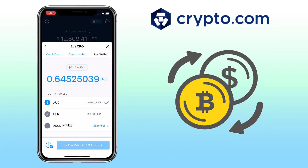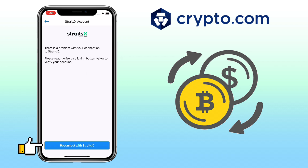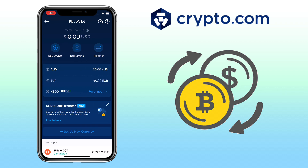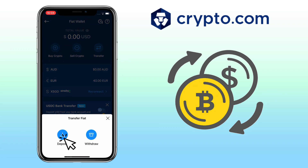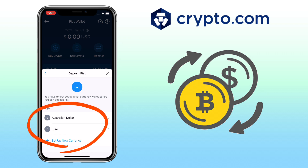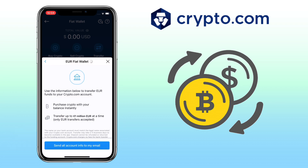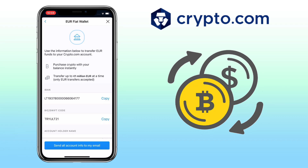The third way to buy crypto is via fiat wallet. In this process, you can use fiat currency that you have already transferred on Crypto.com app. In my case, I have set up EUR and AUD wallets. If you are from Singapore, you can use Xfers — just connect your Xfers account to fund your Crypto.com app. To fund your fiat wallet, go to the Accounts tab, click Transfer, then click Deposit, and select the fiat currency you want to do bank transfer. I usually do EUR bank transfer using my Singapore bank account. Just use the given information to do wire transfer.